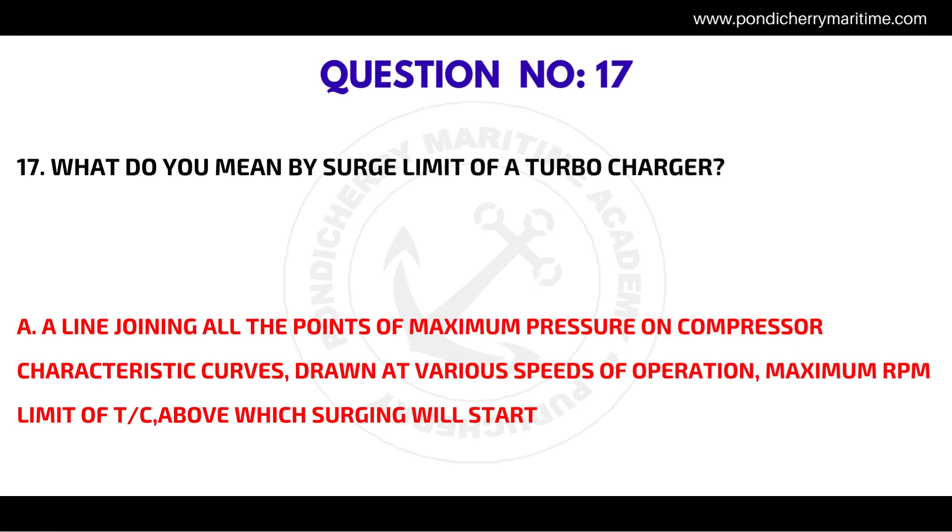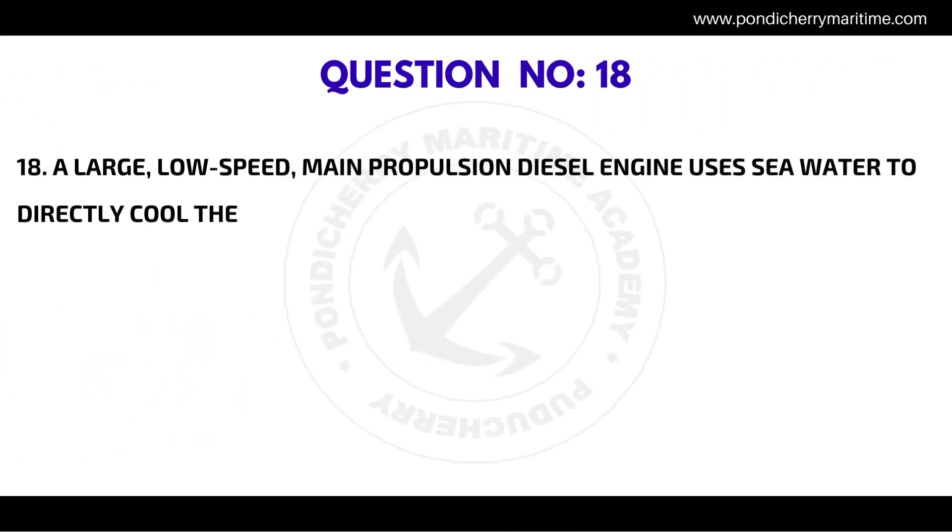Question number seventeen: what do you mean by surge limit of a turbocharger? The correct answer is a line joining all the points of maximum pressure on compressor characteristic curves drawn at various speeds of operation — the maximum RPM limit of the TC above which surging will start.